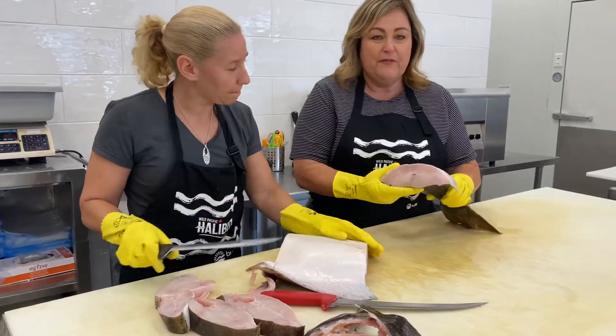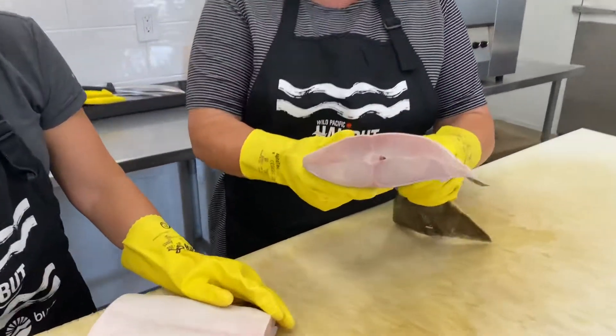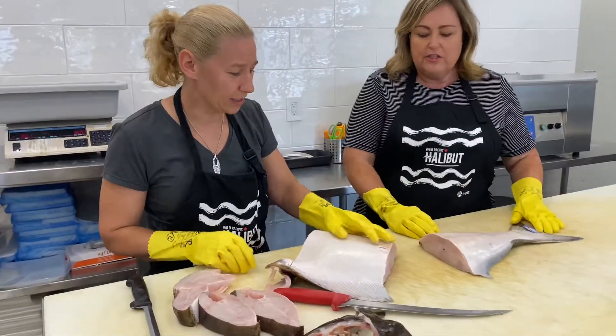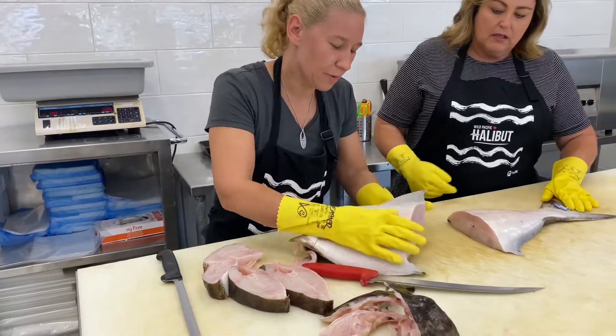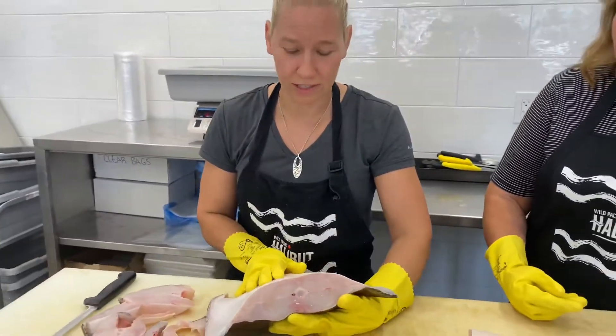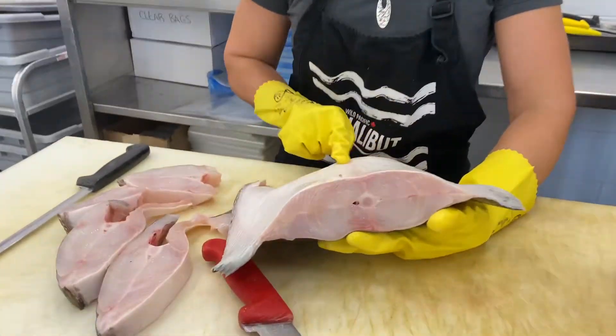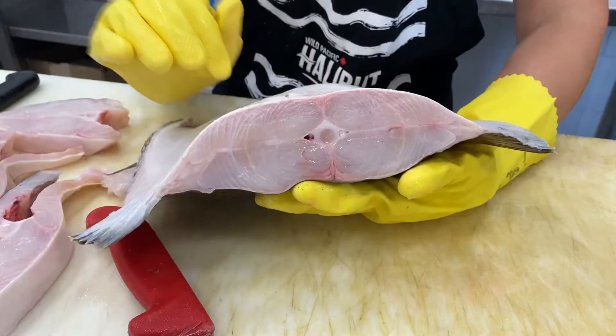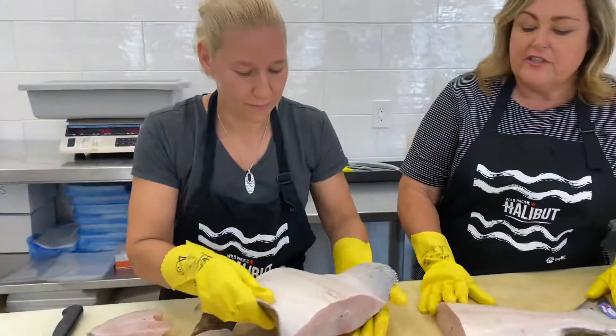Now this is a beautiful fish — isn't it gorgeous? It's so fresh, the skin feels firm. My favourite part about a halibut is when you're cutting it, it's almost like a quadrant — you cut it into sections. It's like color-coded sections.